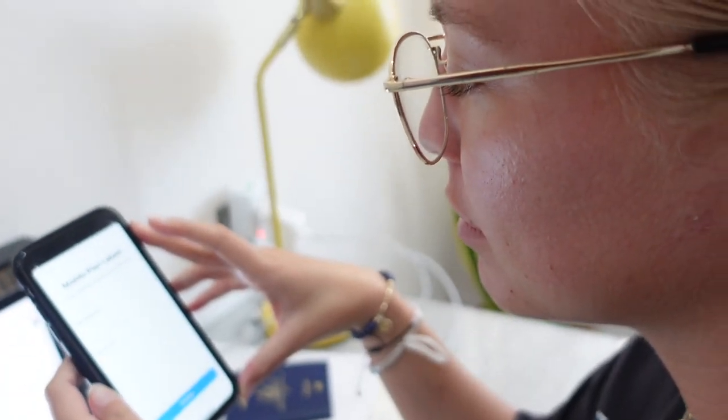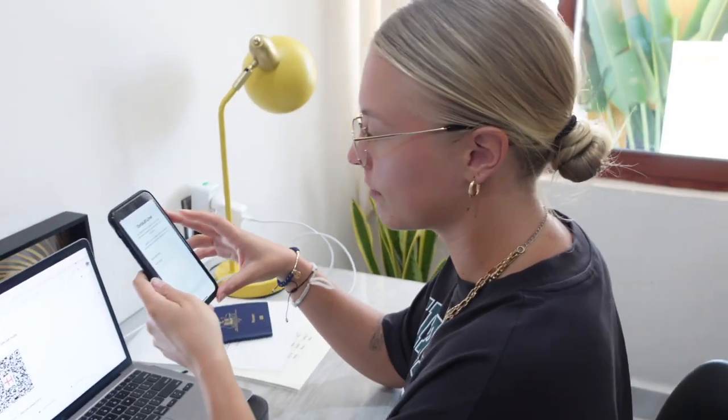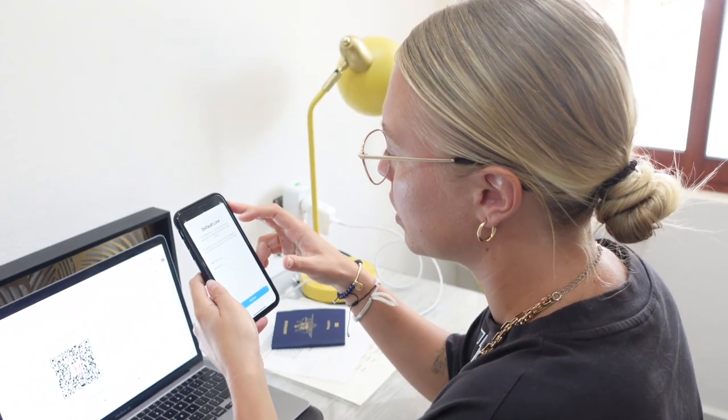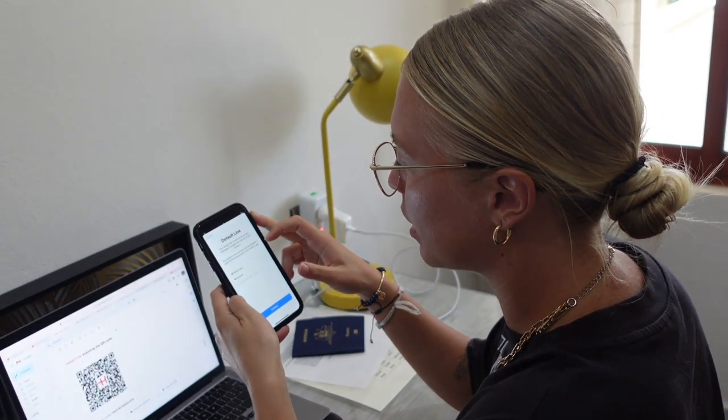Set up mobile plan — Continue. Add mobile plan. It pretty much tells you what to do the whole way through, but anyone can figure this out. Mobile data. Mobile plan labels. Personal is the Olifly one. Default line is used to call or send messages to people who are not in your contacts. The people in your contacts can be assigned a preferred line at any time.